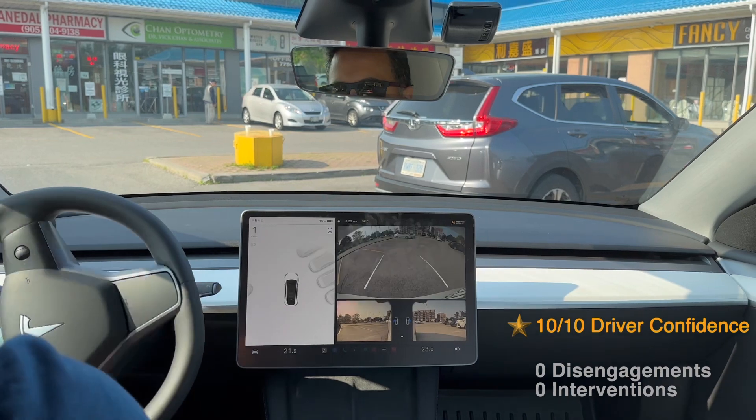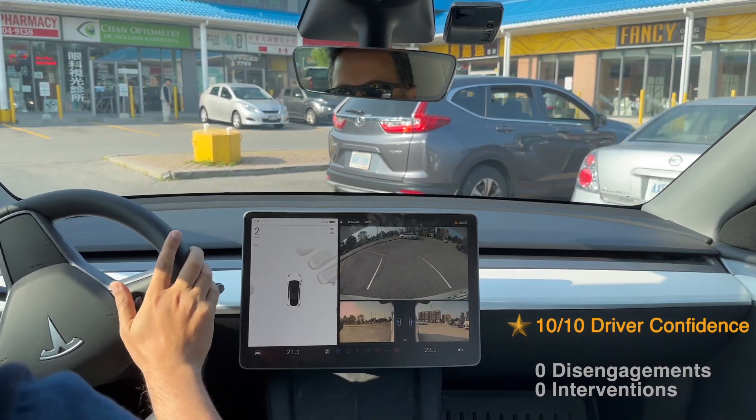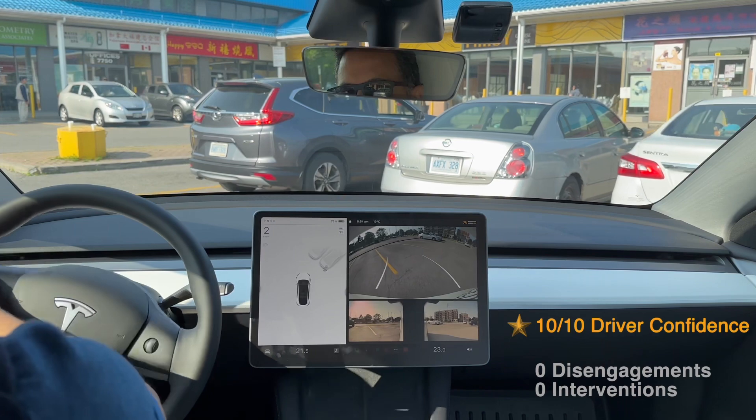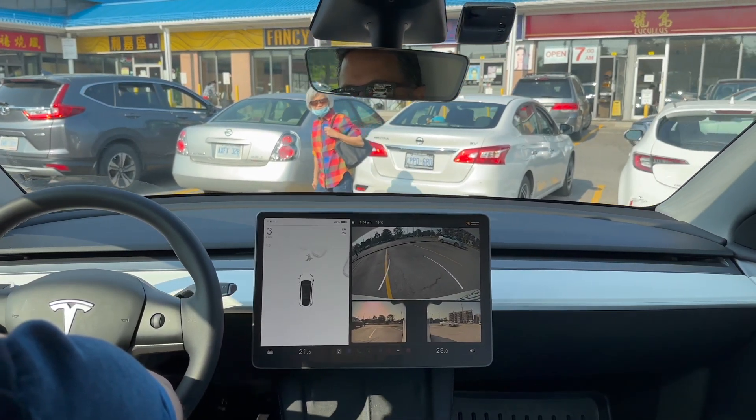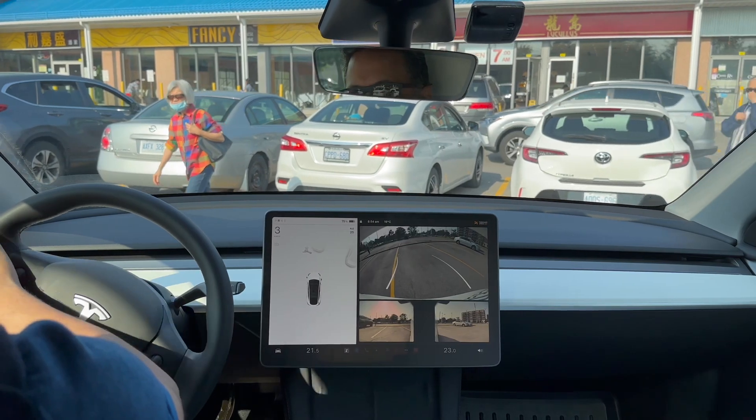I want to thank you for watching today. If you're looking for weekly Tesla FSD content, I'm here for you — please subscribe so you don't miss any new FSD content. Safe driving to you all, and I'll see you on the roads.